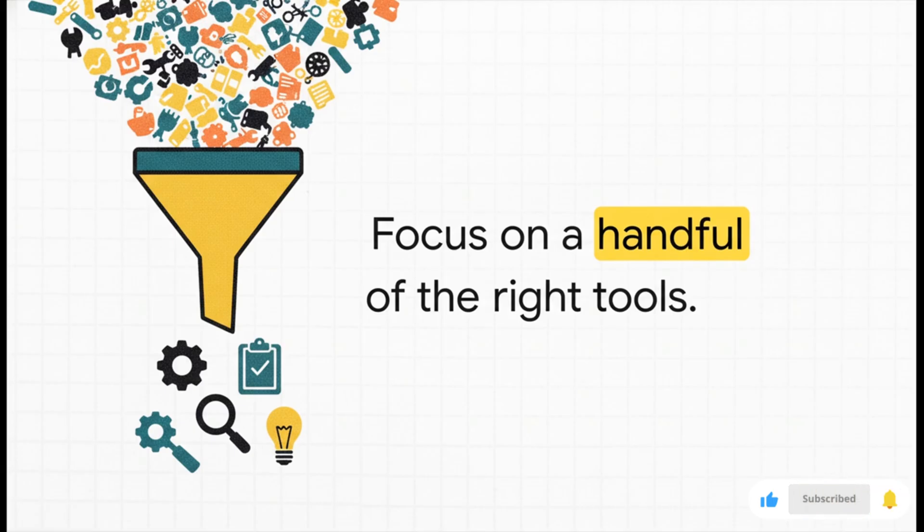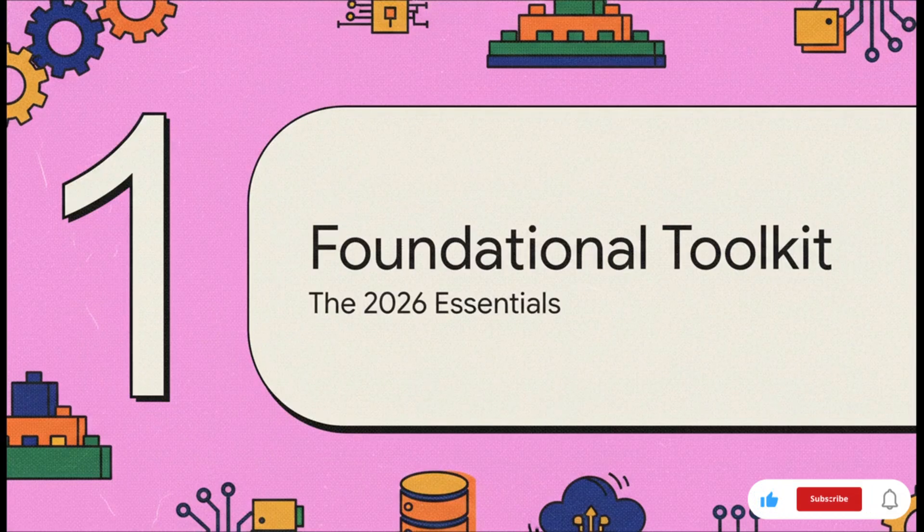It's no wonder it feels so overwhelming when you're trying to get your foot in the door. But here's the secret: you absolutely do not need to learn all of them — not even close. You just need to master a handful of the right ones, and that's exactly what we're going to do today. I'm giving you that curated essential list for 2026. Let's kick things off with part one: your foundational toolkit.